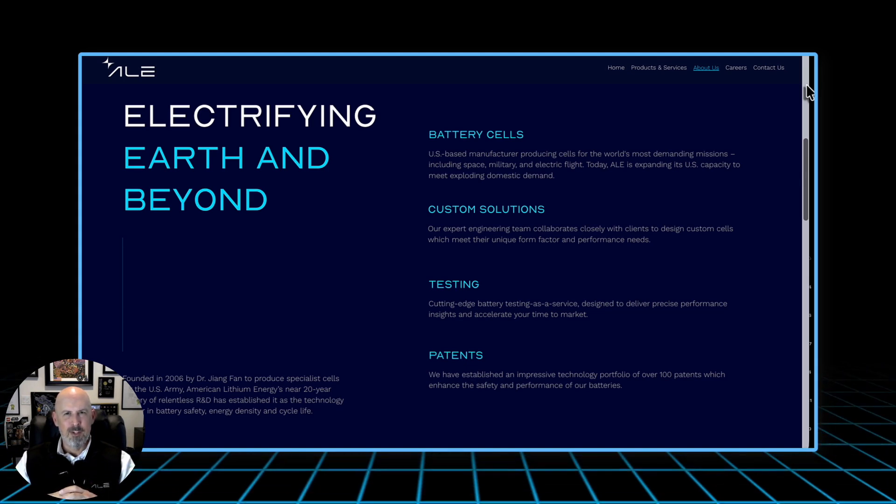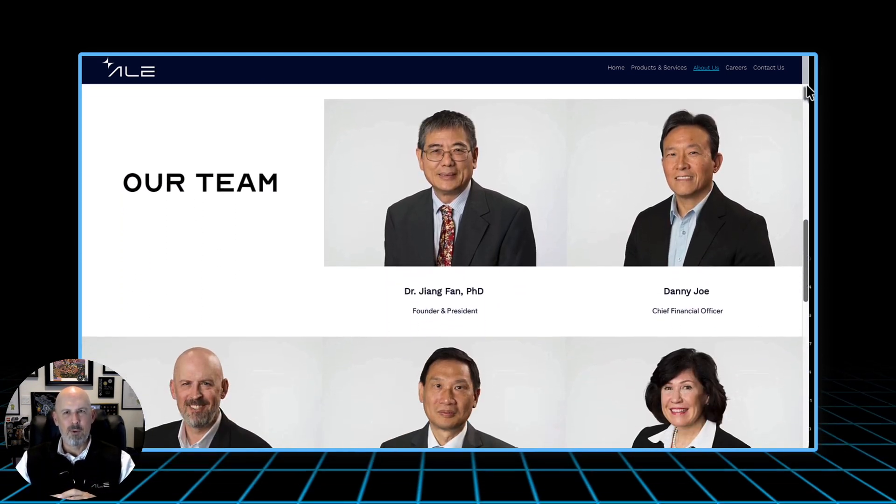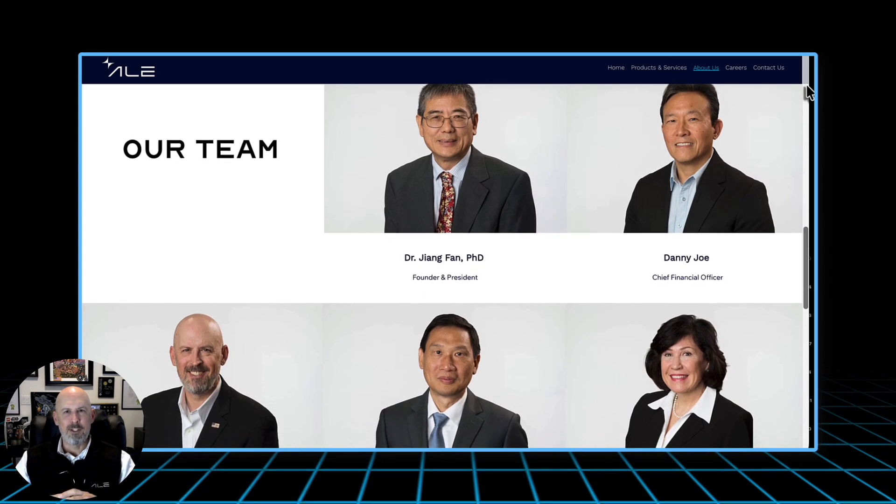That balance between endurance and performance is rare, and it's exactly what makes this cell the backbone of modern defense energy systems. Our architecture is flexible — scalable into packs, adaptable to different voltages, and compatible across ground vehicles, aircraft, and spacecraft. Whether the mission calls for long-duration endurance or instant high-burst output, the 18650 cell remains the most versatile cell platform ever created.